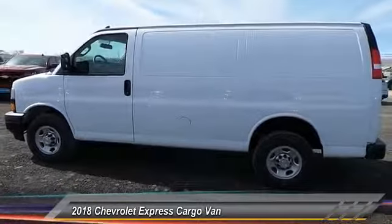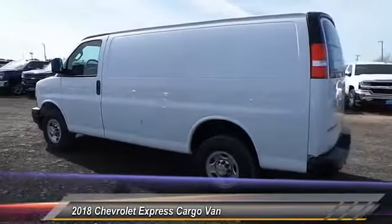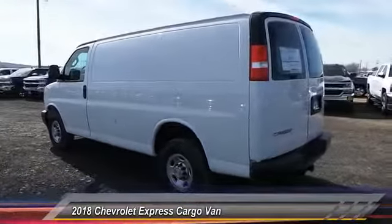This vehicle has less than 100 miles. Here are some of this vehicle's great options: remote keyless entry, towing package, driver convenience package.